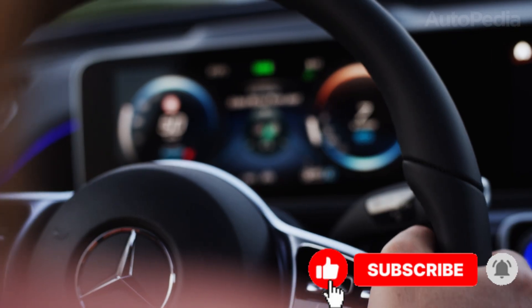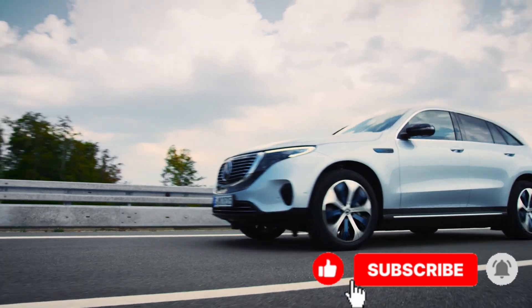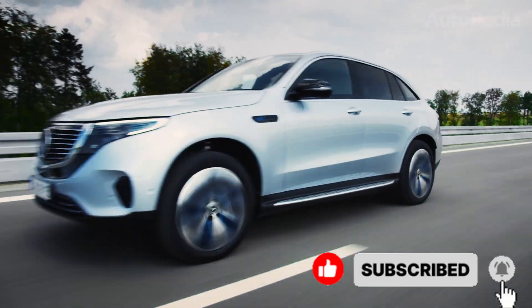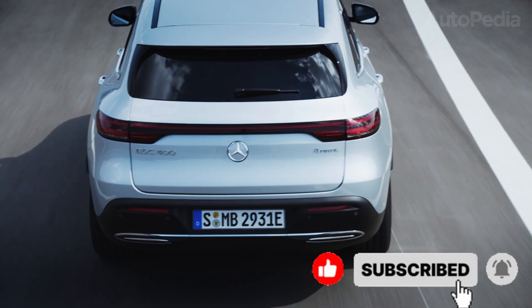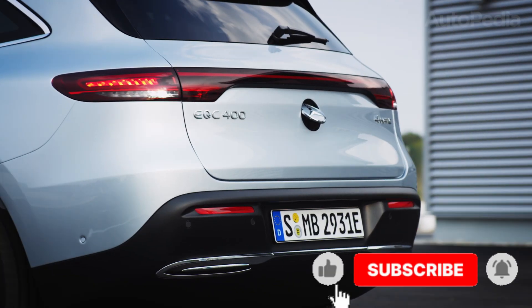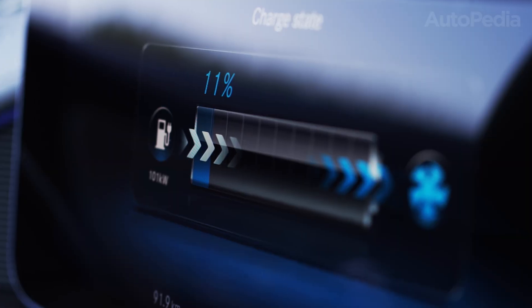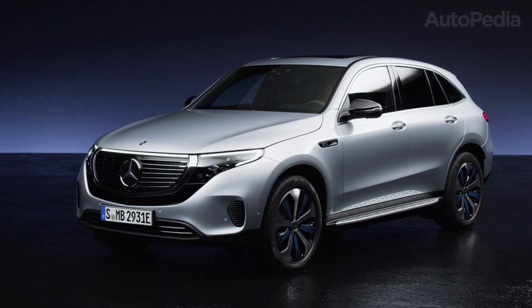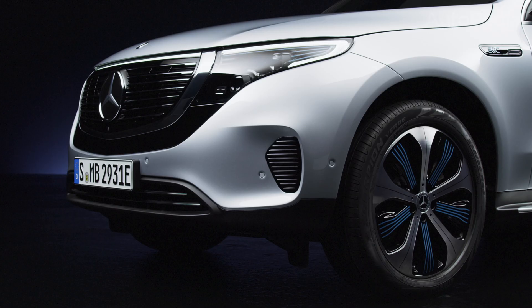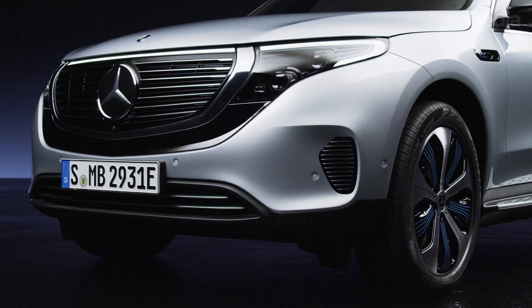When Mercedes launched the EQC back in 2019, it was seen as a luxury SUV with electric power, but it wasn't built on a dedicated EV platform. It was more like an adapted version of the GLC with batteries underneath, which meant compromises in efficiency and packaging. Fast forward to the 2025 model year, the EQC has seen small updates, a facelift here and there, but at its core it's still that first-generation experiment.